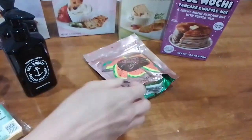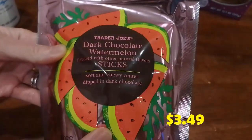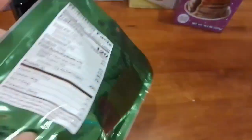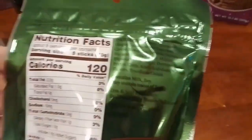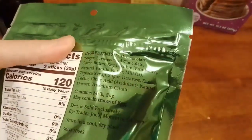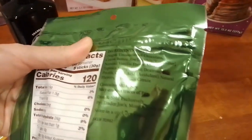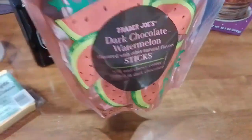We also got this for the first time — dark chocolate watermelon sticks. I love watermelon and I love chocolate, so together they might be a good combo. Looking at the nutrition facts and ingredients, other than the sugar content, it seems like there's no seed oil, which is good. We'll just eat a little bit at a time once we open it.